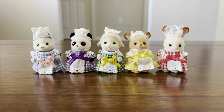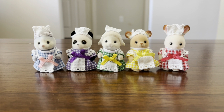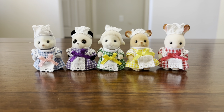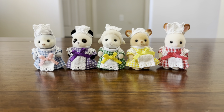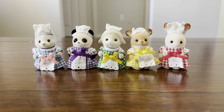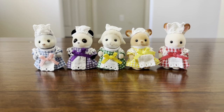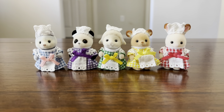Here are all my waitress babies out of the package. I love them all so much — I have a total of five, but I'll have six once the white rabbit waitress baby arrives. My favorites out of these waitresses are definitely the husky and panda babies. I love the color schemes for those two the most, and I just think those babies are so adorable. Definitely let me know which waitress is your favorite — I'd love to know.